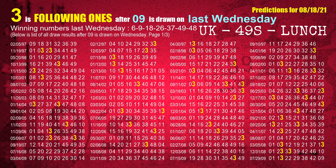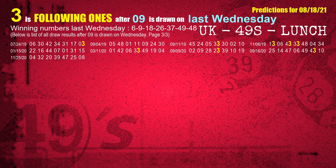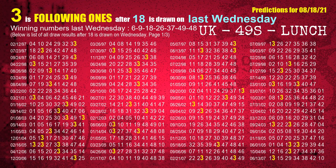The second winning number last Wednesday is 09. The most frequently following units digit is 3 when 09 is the winning number on last Wednesday. The third winning number last Wednesday is 18. The most frequently following units digit is 3 when 18 is the winning number on last Wednesday.